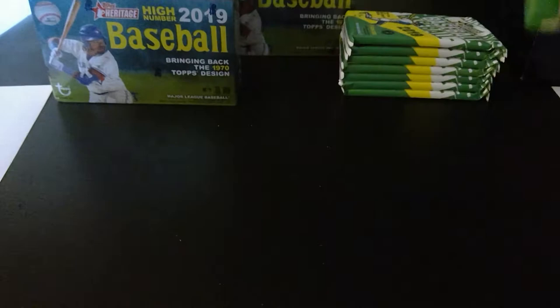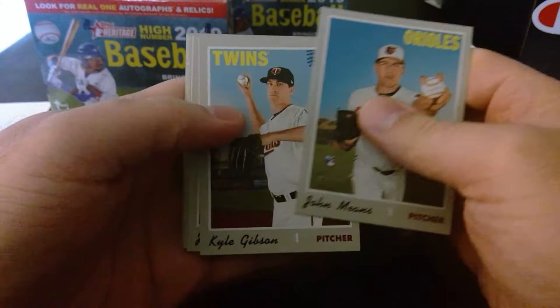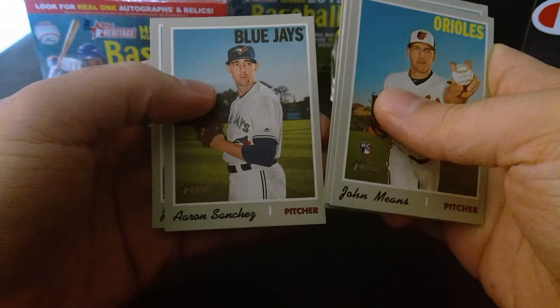We start off with John Means, Kyle Gibson, Jonathan Lucroy, J.A. Happ, Alan Hanson — just kidding, Cal Quantrill — Brandon Woodruff, Aaron Sanchez, and Elvis Andrus. So good, nothing outstanding yet. I'll put the best card on top of the stack as I go.